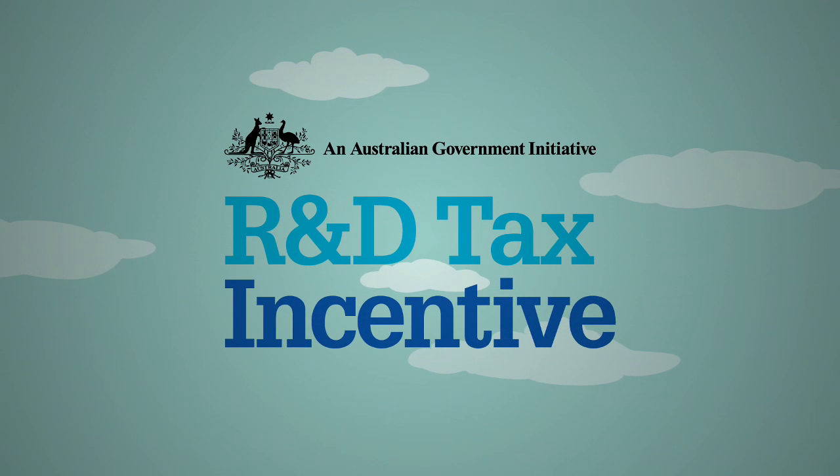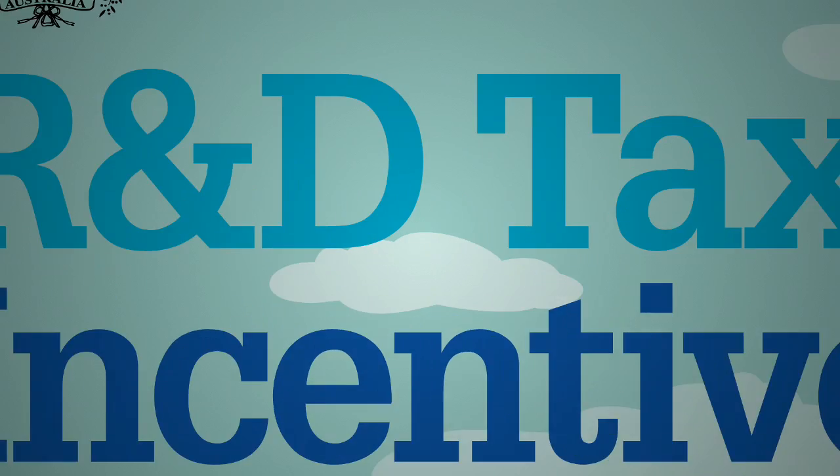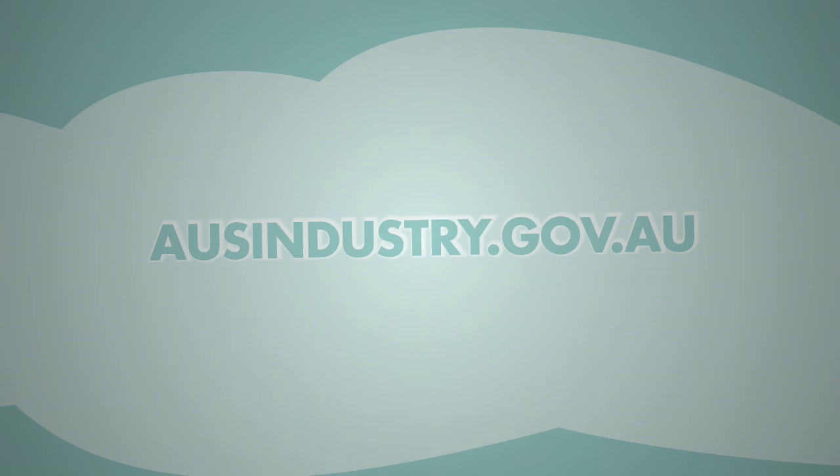R&D Tax Incentive, an Australian Government initiative. For more information, visit ausindustry.gov.au or call 13 28 46.